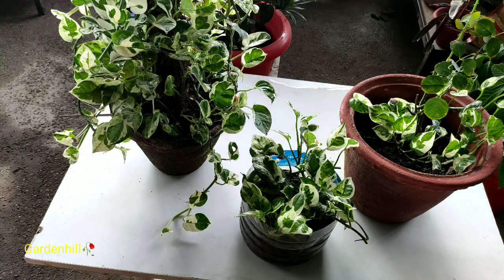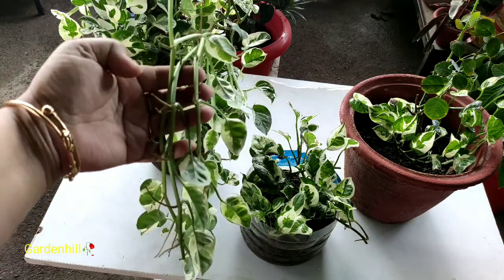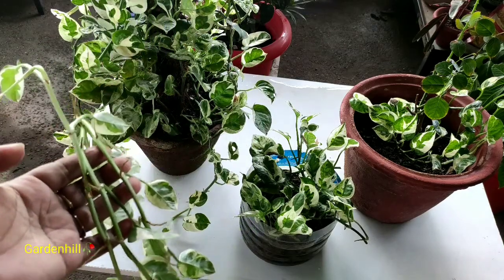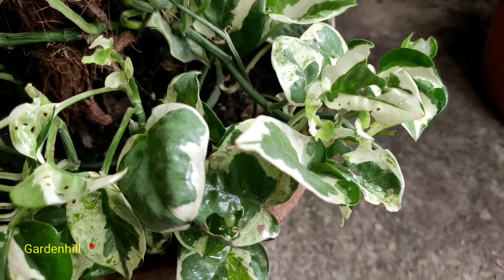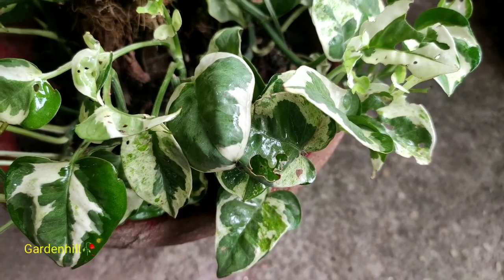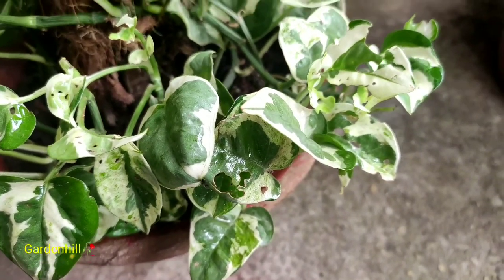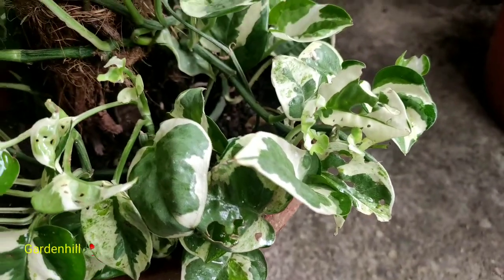Pothos is a monsoon growing plant and during monsoon plants can have several infestations. The leaves are having holes — some infestation has occurred. You have to find out whether it's a pest, insect, or a watering problem. To understand the infestation, you have to observe the plant carefully. Let's check out what is the cause.